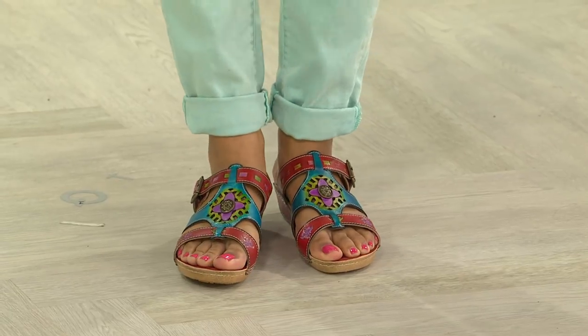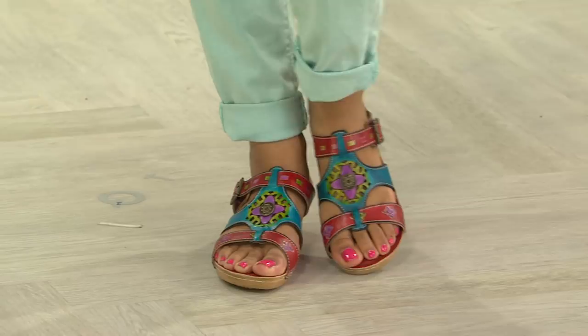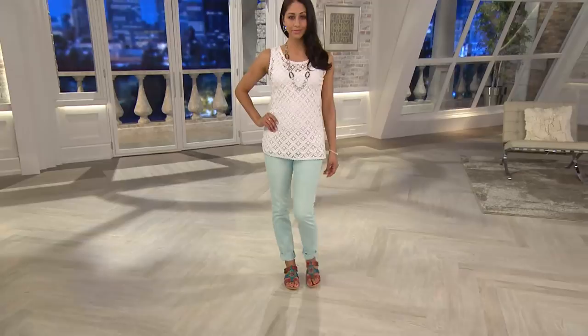My clothing, but this shoe — that's drama. This is the Spring Step L'Artiste Leather Wedge Sandal. It's called the Gaten. These are actually hand-painted, and they have the cutest floral design. They're so cool. They're still a little bit earthy, definitely boho chic.